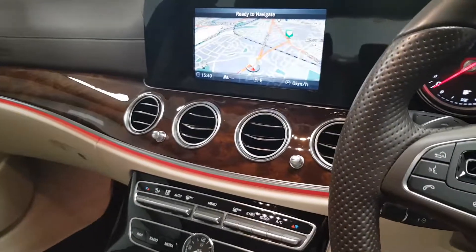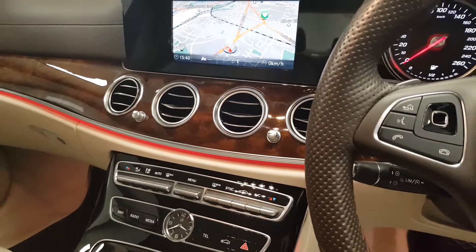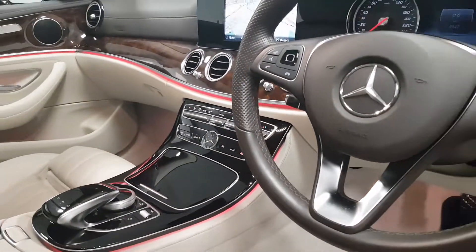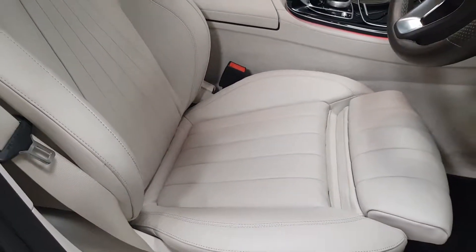Moving further over you have satellite navigation in the middle of the dashboard. When you're going to reverse, a parking camera will appear. There's also parking sensors front and rear, and climate control. With the exclusive you get the upgraded NAPA leather interior as well — it's much softer, lovely feel to it.